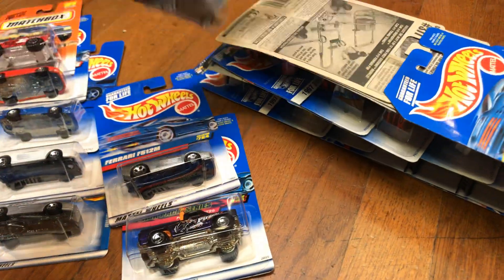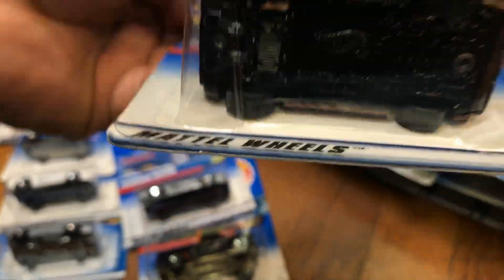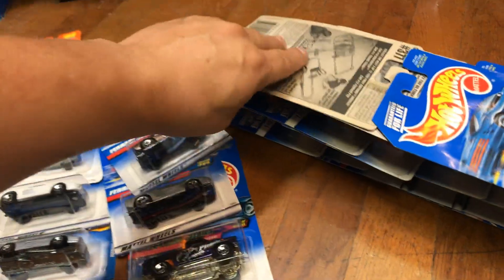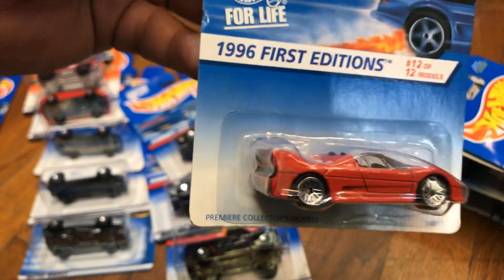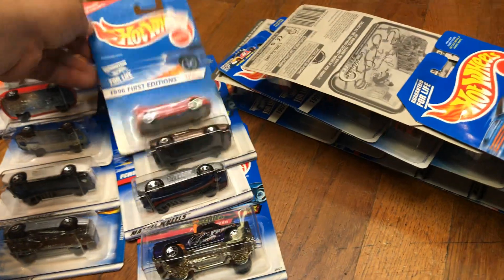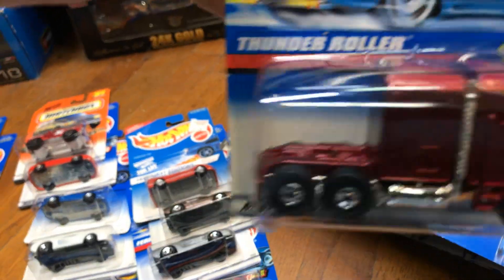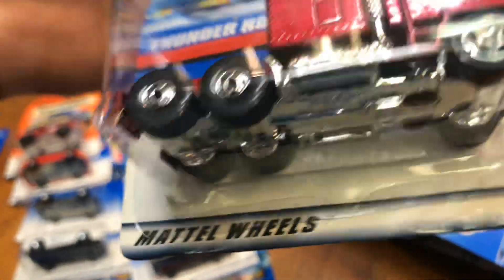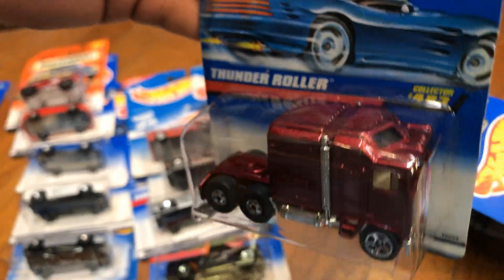Here we have another Ferrari 308 in brown with tan interior, metal bottom. Here we have a 1996 first edition Ferrari F50 — pretty cool, looks great, could put some rim swaps on that. Here we have a Thunder Roller — this thing is heavy! Wow — with plastic chrome bottom.